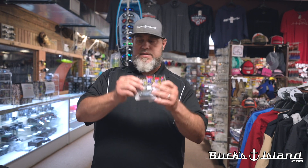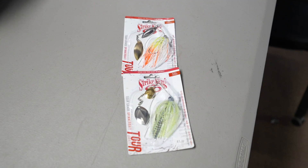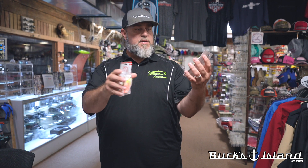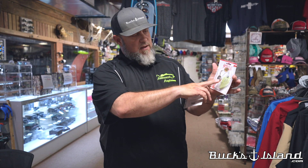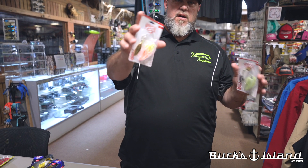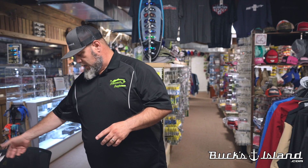We've got the new Tour Grade spinnerbaits from Strike King — four new combinations including this tiny finesse deal, great in the backs of pockets. We've also got the Compact model, which has a hidden weight. If you think War Eagle finesse, that's kind of the realm — but it still gives you a really good giant hook for landing big fish.